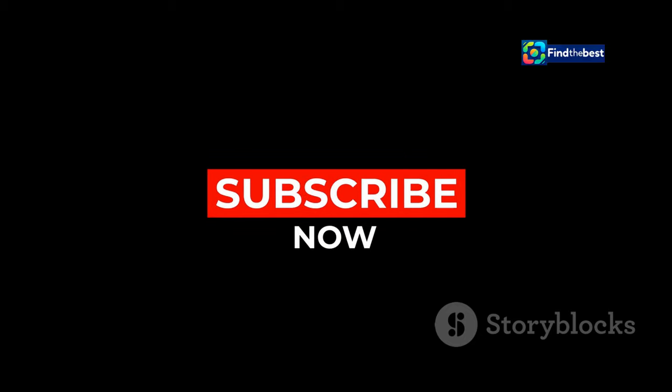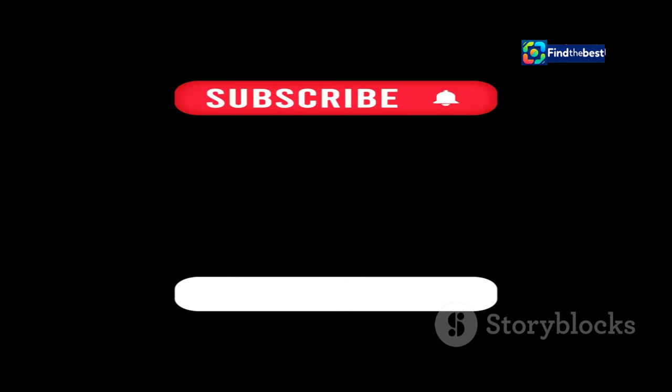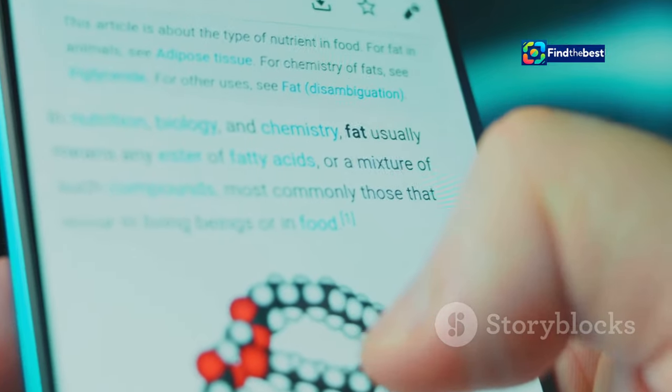Next, find the subscription button — it's easy to spot. Look for a button that says subscribe or shows a bell icon. These are your cues. It's usually at the top of the page.